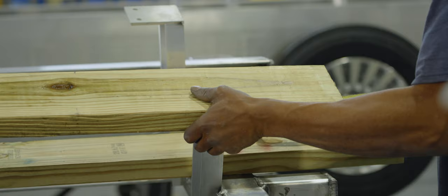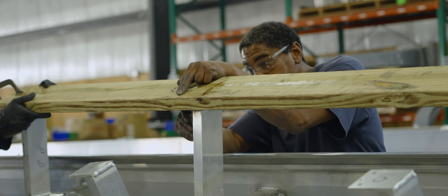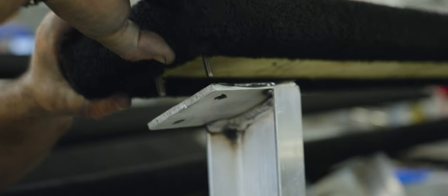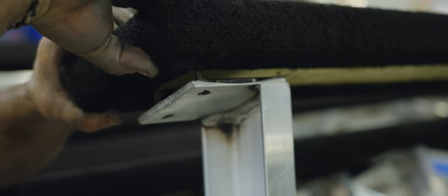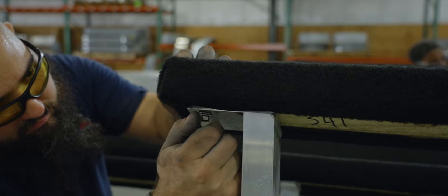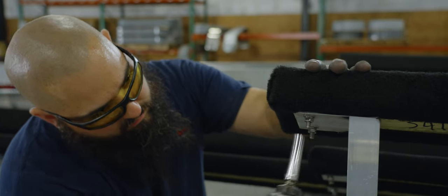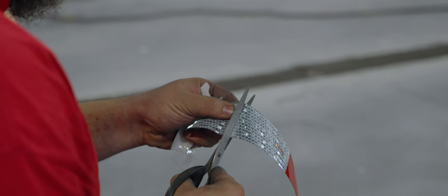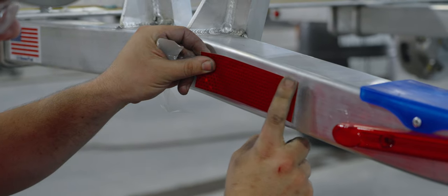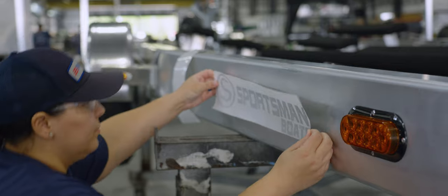Before bunks are installed, they are first fitted onto the trailer to make sure everything aligns perfectly and no adjustments are needed. Once the technicians have the green light, they will install the bunks onto the trailer. Depending on the size of the boat and complexity of the hull, the bunks will be installed with either through bolts or lags. All reflective tape and decals are then placed on the trailer — the reflective tape is designed for safety while trailering and is required by the DOT.